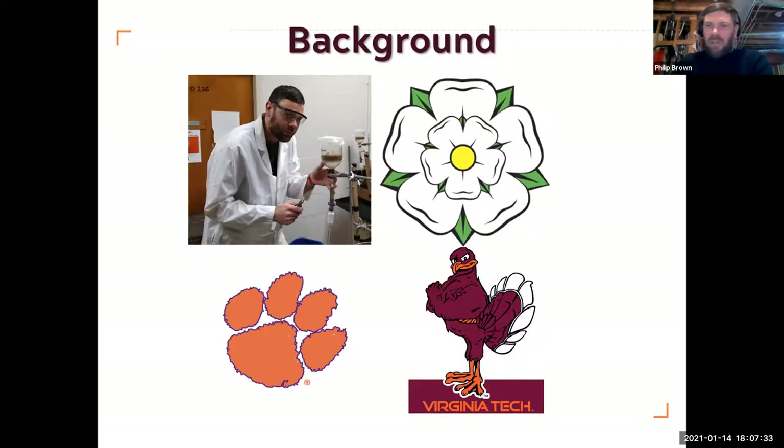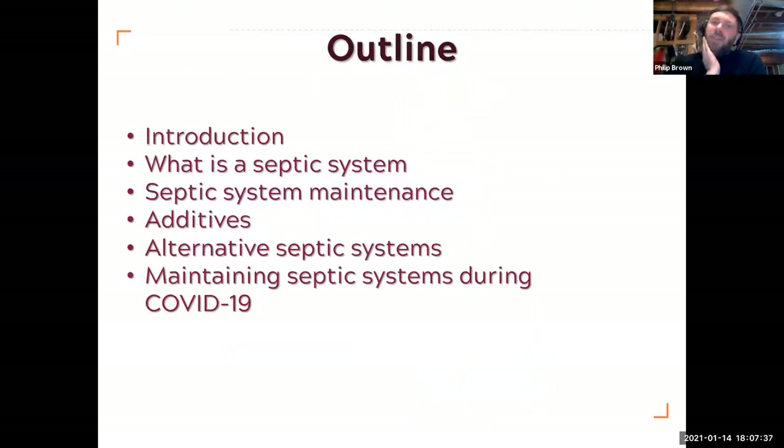Here's an outline of what's going to be involved in the presentation: a little introduction, a discussion about what septic systems are, a bit on septic system maintenance, something on additives, a discussion of a few alternative septic systems, and then about maintaining your septic system during the COVID-19 pandemic. Each section has a title slide. If you've got any questions, put them in the comments box or feel free to just jump in and ask.